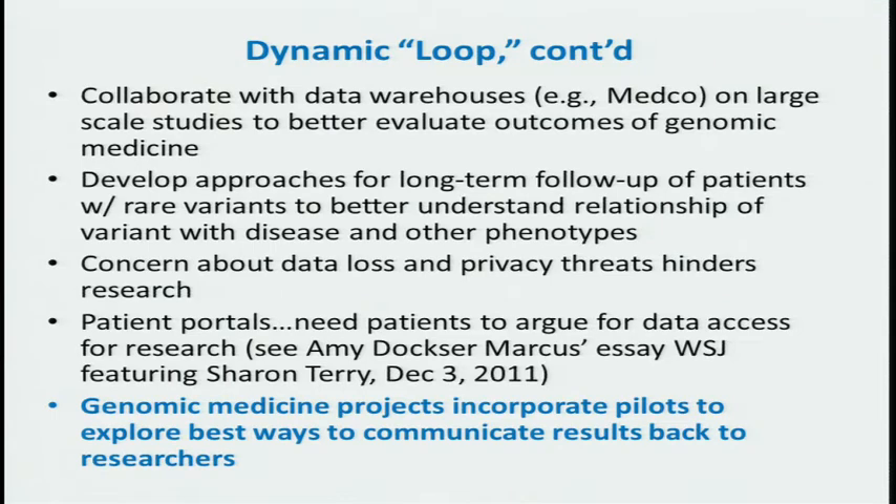There is recognition of concerns about privacy and security issues that have hindered this research. There was also the concept, perhaps not fully explored, of what if patients have access to and actually control the data — something Partners in particular has been quite interested in, as a potentially scalable model. Our projects should incorporate pilots in terms of how to explore the best ways to communicate outcomes results from the clinic back to researchers and define how we can move nimbly without violating any rules and regulations between the clinical and research spaces.